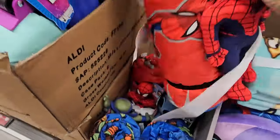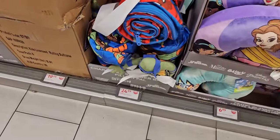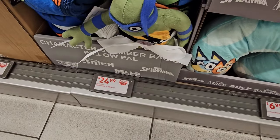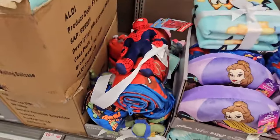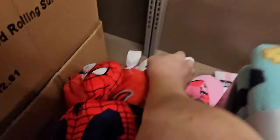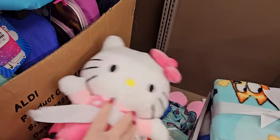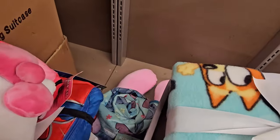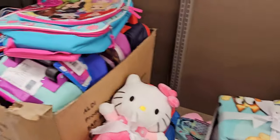Look here — this is a pillow and a toy, I think it's going to be a slumber bag and pillow for $24.99. You've got Spidey, Ninja Turtles, Hello Kitty, and Stitch.